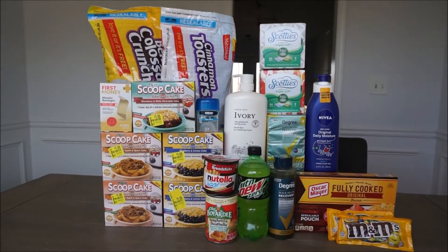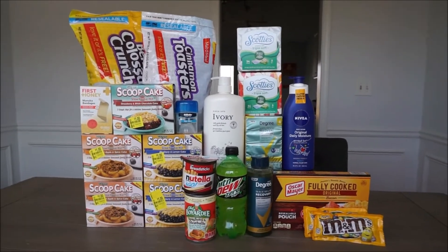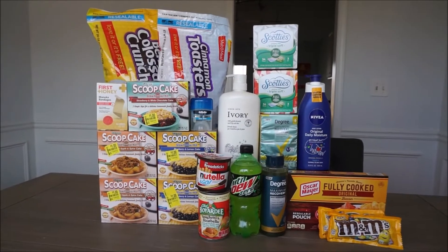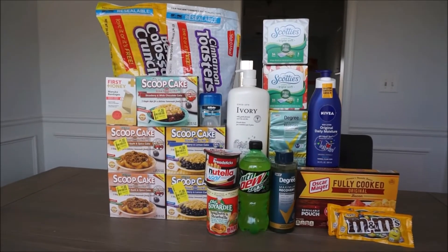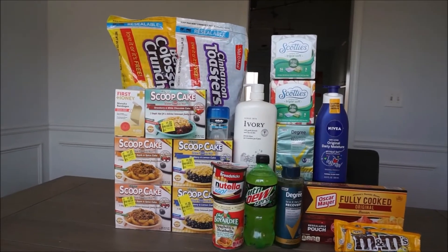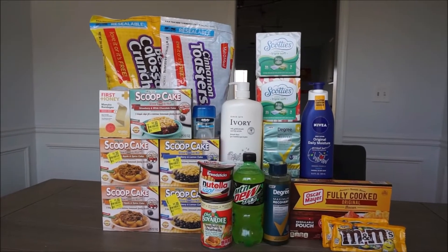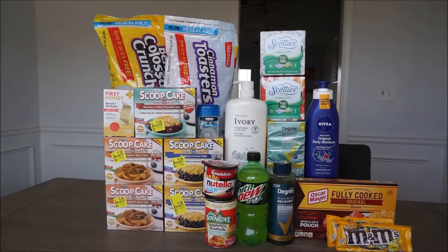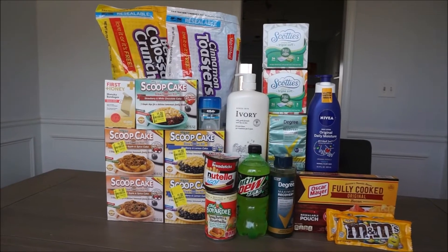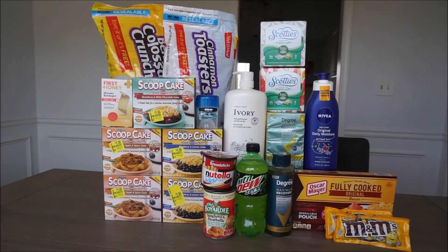Hey guys, welcome back to my channel. In today's video, I'm pretty excited about this one. I got everything at Walmart. It was a huge money maker and I was able to complete two Ibotta bonuses — the big one called Money March Bonus and the other one called Midweek Money Maker Bonus. Thank you so much for watching all my videos. Please like and subscribe if you are new to my channel, because every week I am posting videos on how to save money, mostly using the Ibotta app.